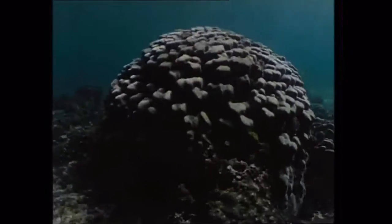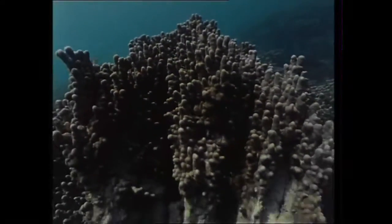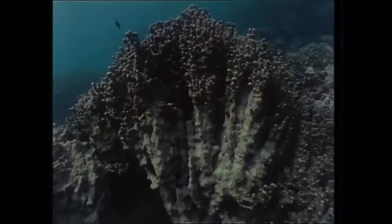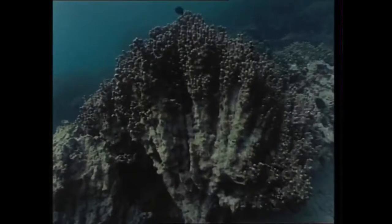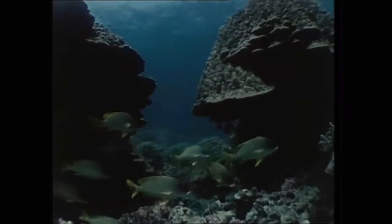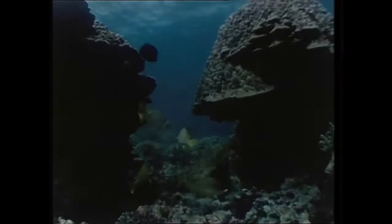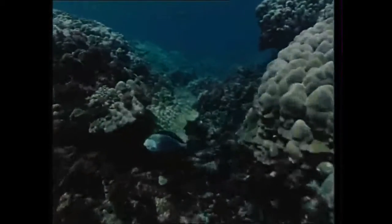When coral polyps die, their skeletons form the calcium foundations of another reef. Some reefs are very old. Corals existed 2,000 million years ago, but the Gulf corals are comparatively recent. Their forms are diverse, but they're much the same as their early ancestors.